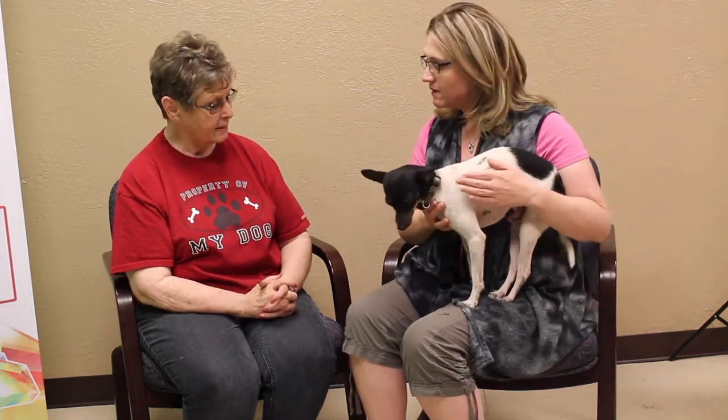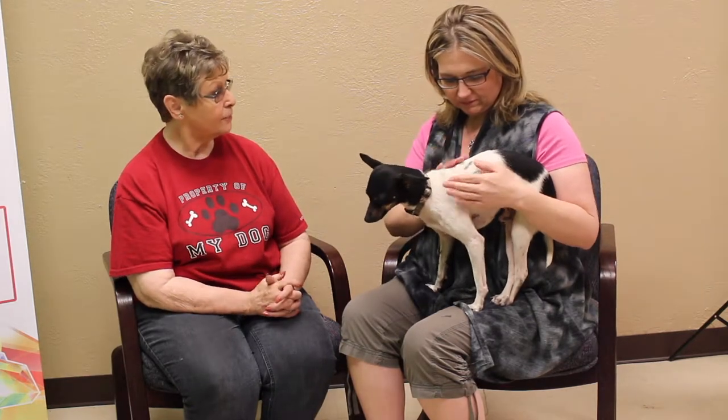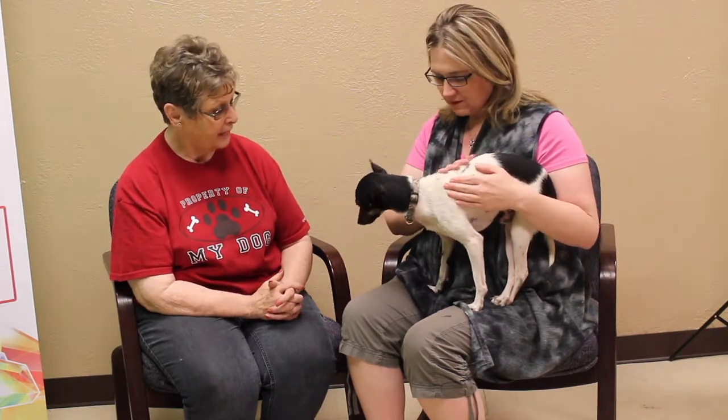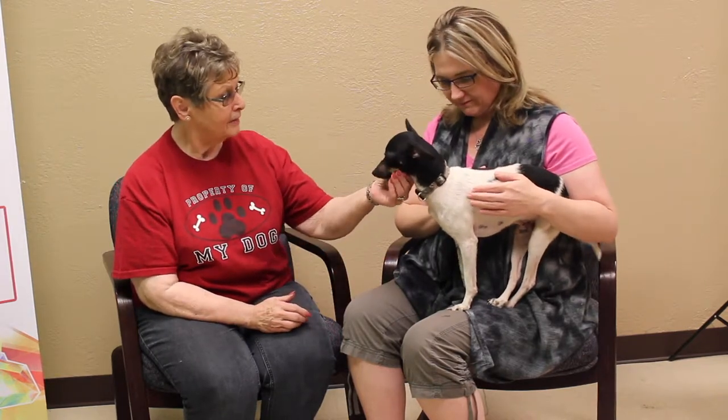He does like to give kisses. If somebody's interested and wants to check it out and see if he'll fit with their family, just come on out to the shelter — 11901 South Colter. We're open Tuesday through Saturday from noon to five. If they have other dogs or kids, they could bring them along so they'll know how he is with others. He seems okay with small dogs; he hasn't been with big dogs at our shelter, so we're not sure about big dogs. Adoption is $100 and they would just need to come out and fill out a pre-screen.